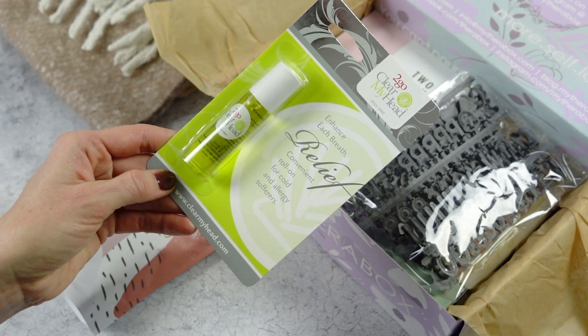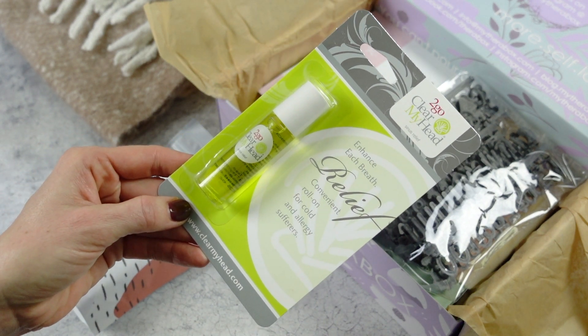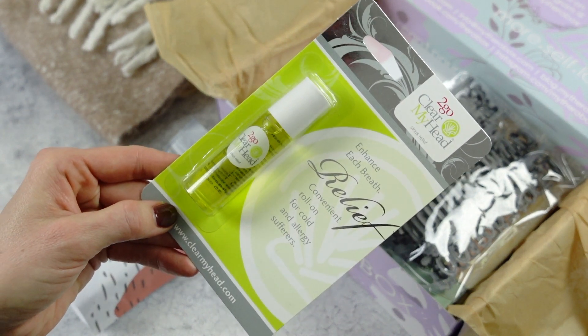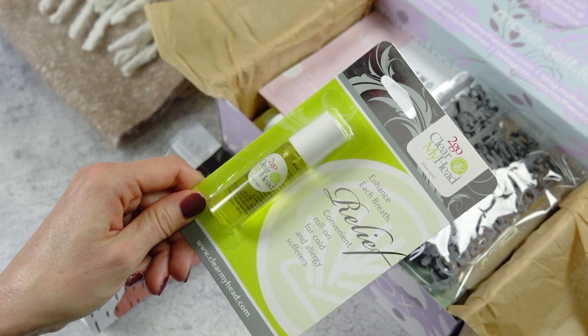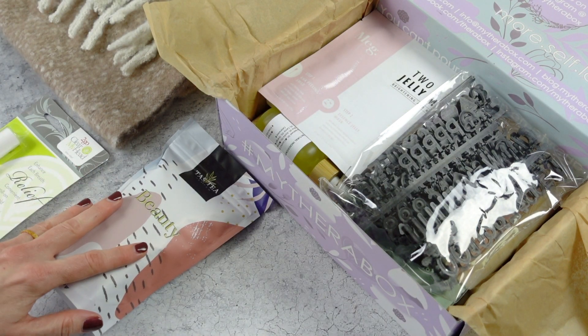Here we have the Clear My Head essential oil roll-on, and it's for cold and allergy relief. This is great — something we could all use right about now. You all know I love my essential oil roll-ons; I use them for anything and everything. So that right there is perfect for me.